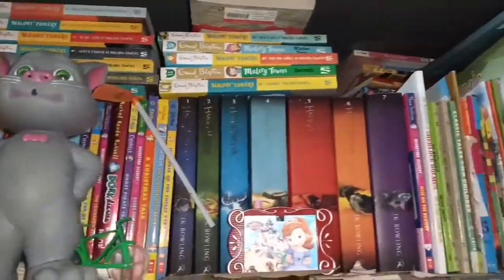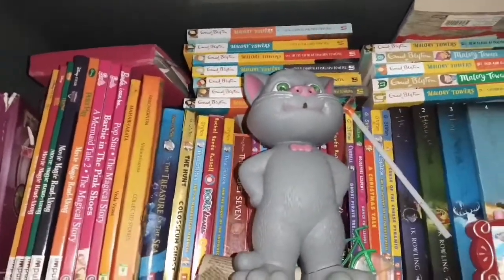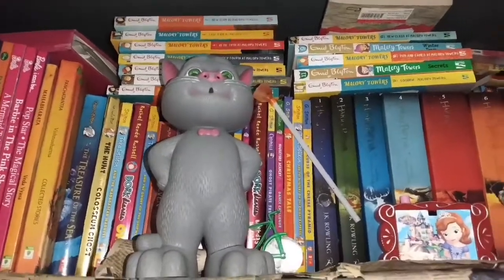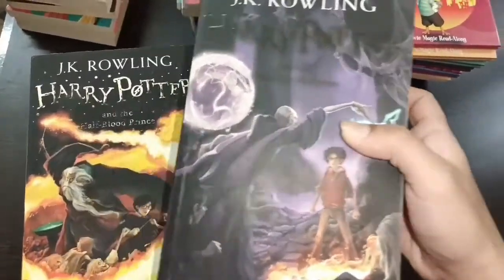So actually guys, these are the books I have. There's a row behind and I've got so many books, so I'm gonna take all of the books right now and display them to you guys. These are the toys I just kept in front of them for guarding my books.